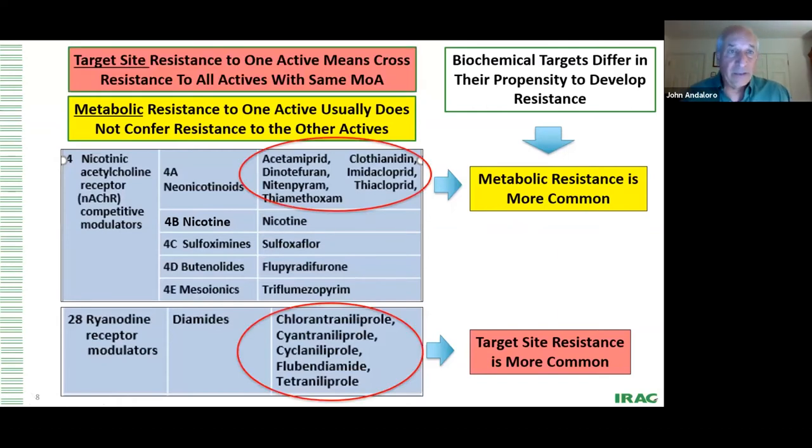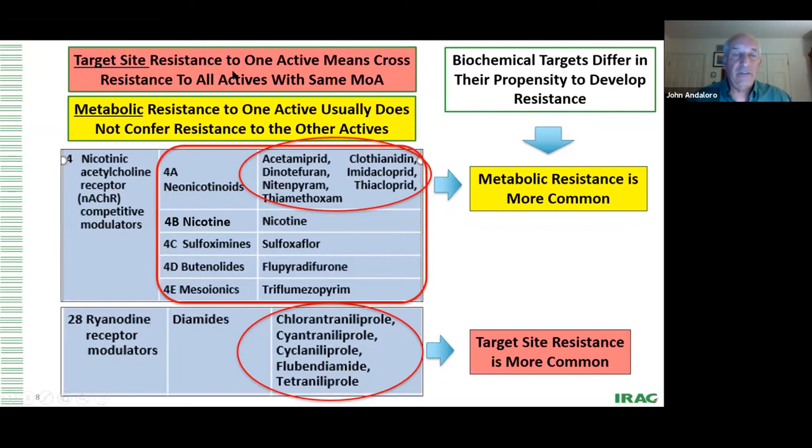Unlike metabolic resistance, if you have target site resistance to one neonicotinoid — say acetamiprid — that means none of the other neonicotinoids will work. If you have resistance to chlorantraniliprole, the other diamides will not work. We saw in Asia that when we first got resistance of flubendiamide against diamondback moth, then chlorantraniliprole, cyantraniliprole was still working — but only for about six months, and eventually it did not work. Target site resistance can kill an entire category, wiping out all products in a particular mode of action group.